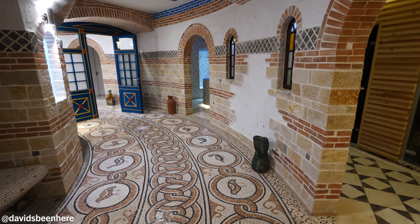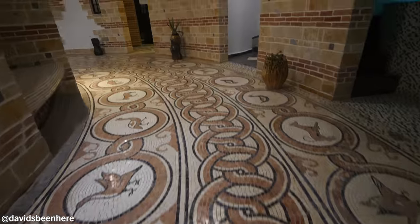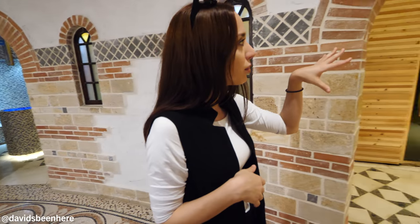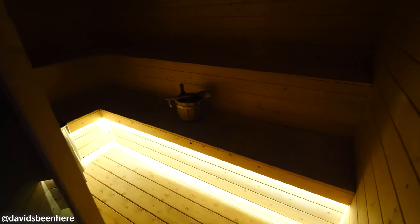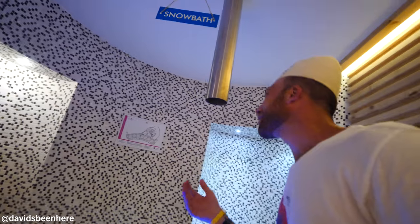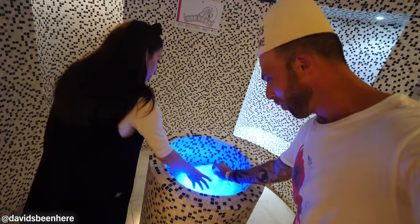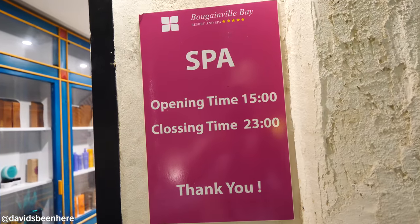This is Hammam Butrint and spa. As you can see, everything is handmade materials — it is all full mosaics. It is inspired by traditional Albanian history. Here is the bio sauna, we have the ice room, sauna, and we have the snow bath. The snow bath — ice comes out of here and you scrub it on yourself. I love how it's like ancient slash modern — it's a good mix, and everything here is handmade.